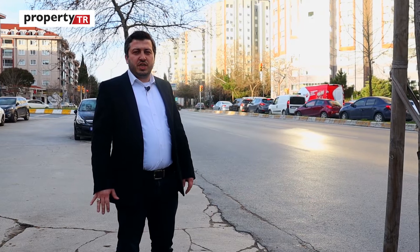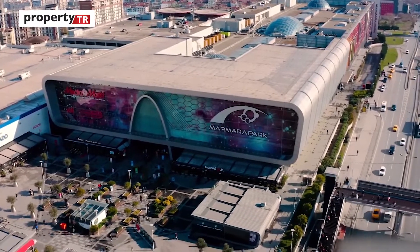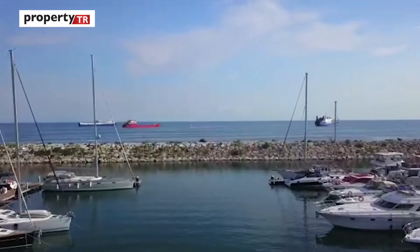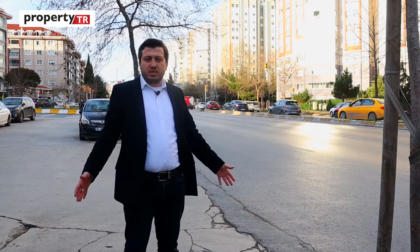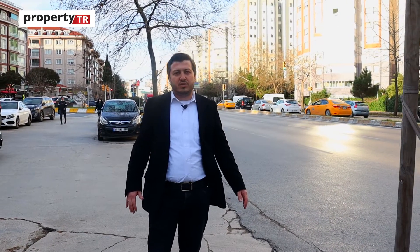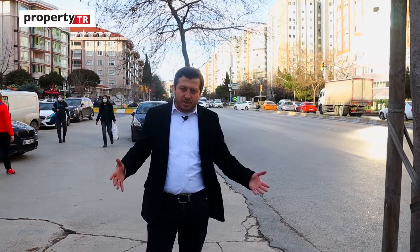I'm now on a busy street in Beylikdüzü. Just behind me is a public hospital, and a shopping mall is also located here. Going one direction you reach the Metrobus station, and going the other way you reach the marina and the Beylikdüzü residential area. There are a lot of cars and people here — it offers a real, vibrant lifestyle with shopping malls and public transportation.